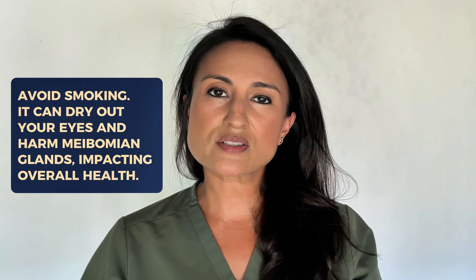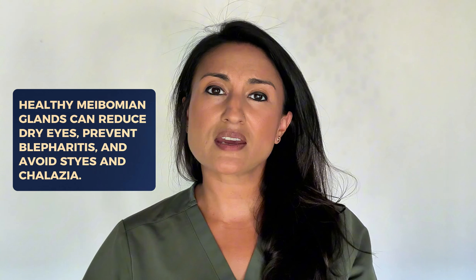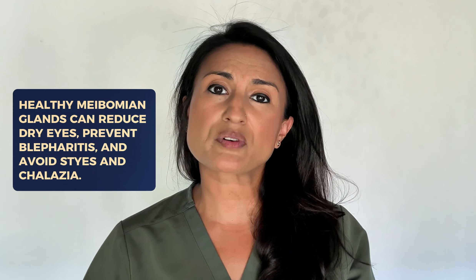Finally, you will also want to avoid smoking. Smoking can lead to dry eyes, and it can also negatively impact the health of your meibomian glands, so avoid smoking to help keep your glands working well, as well as to keep you healthier overall. Having healthy meibomian glands can improve dry eye and can also prevent blepharitis, as well as the development of styes and chalazions.